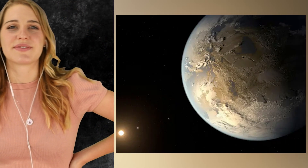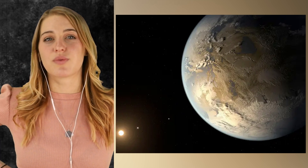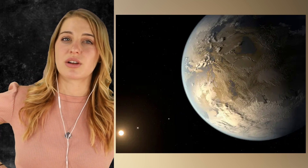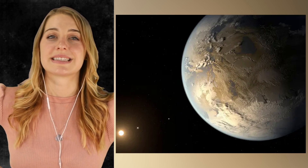Kepler 186f is a planet that if we could get there, we might be able to colonize with relative ease. Sadly, the world is 490 light years away, so it would take us hundreds of thousands of years to reach. The planet was discovered back in April of 2014 and is just 10% larger than Earth. Kepler 186f is just the outermost of the five known planets in the Kepler 186 system.